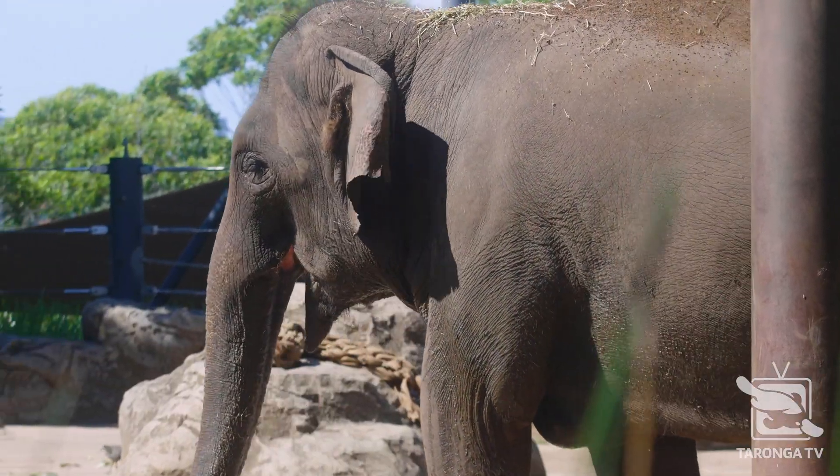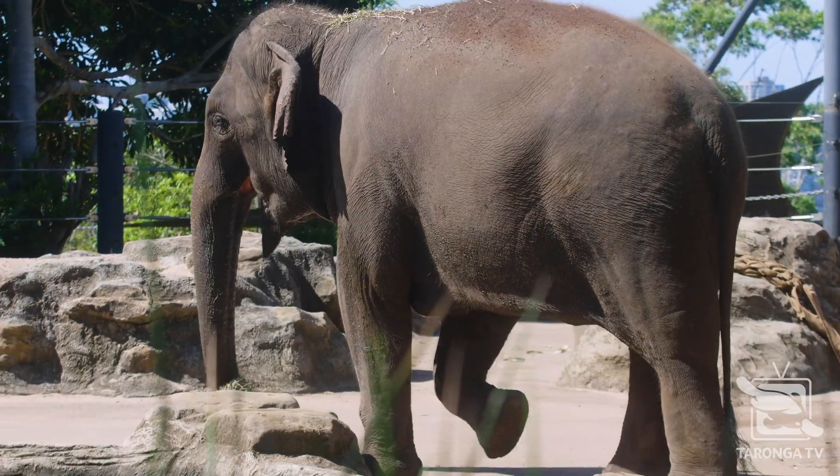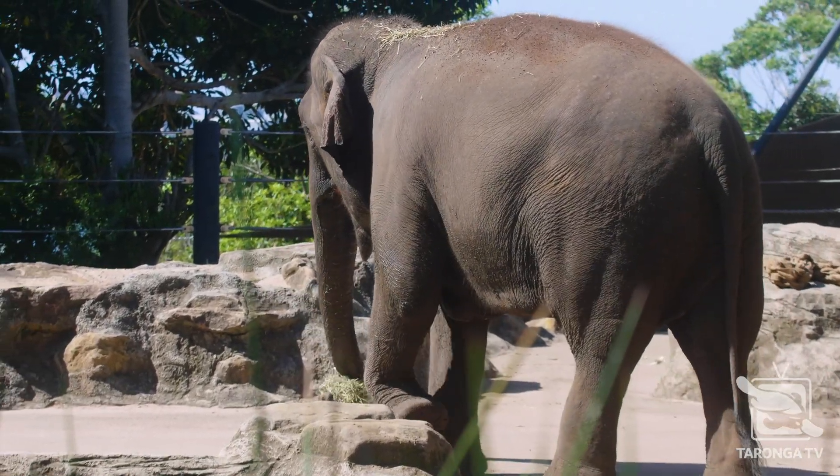Today we're taking a closer look at the Asiatic elephant. They occur in countries like India, Nepal, Sri Lanka, southern China, and right across Southeast Asia. Our particular elephants originated in Thailand.